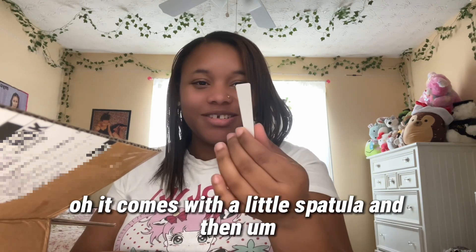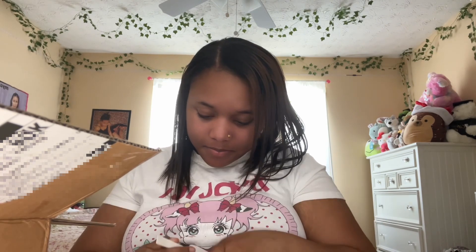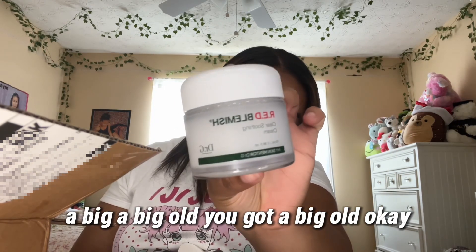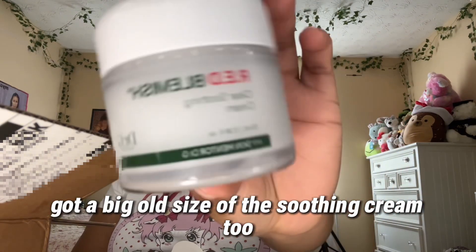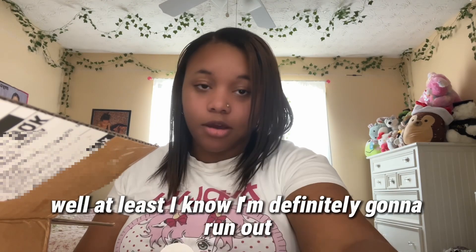It comes with a little spatula! And it also came with a big size of the soothing cream. At least I know I'm definitely gonna run out — these are big products.